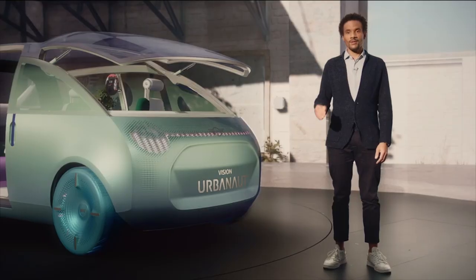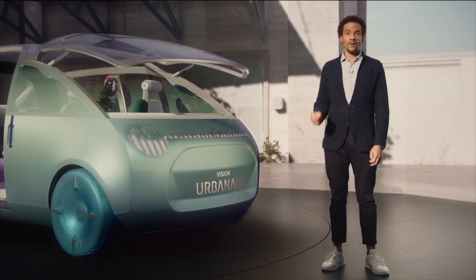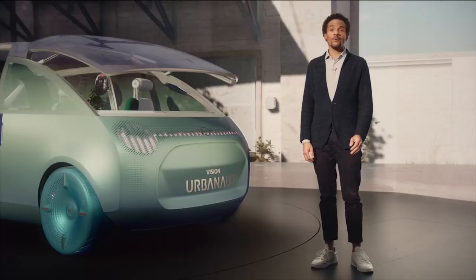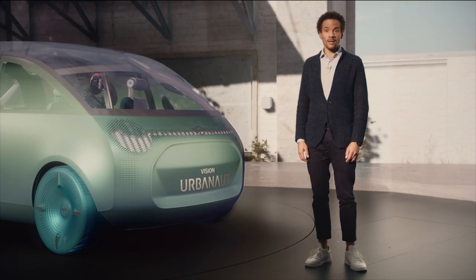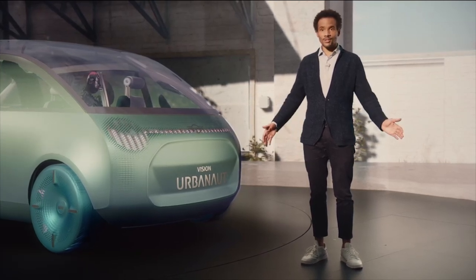Well, this is it. The MINI Vision Urbanaut. To design a vision like this is only possible with the collaboration of a fantastic team of creative minds, and I'm really happy to have such a team. Thank you very much. If you would like to know more, watch the unveiling and the making of the MINI Vision Urbanaut. Thank you very much and see you.